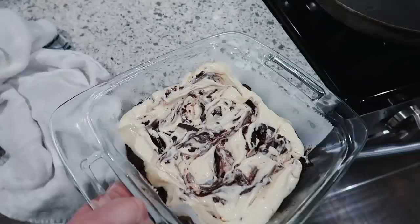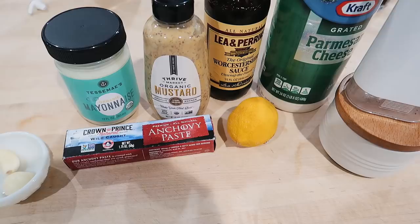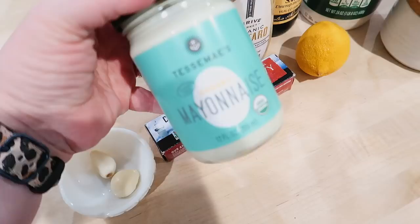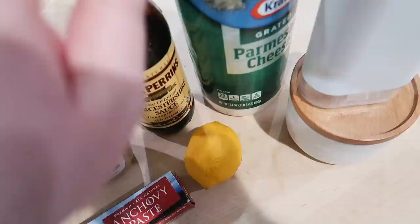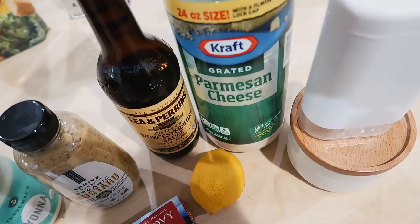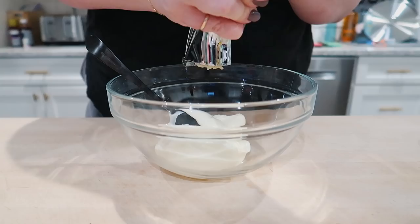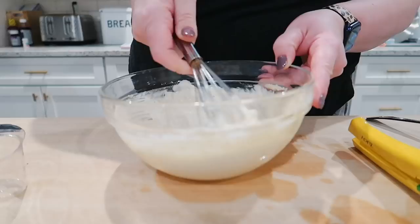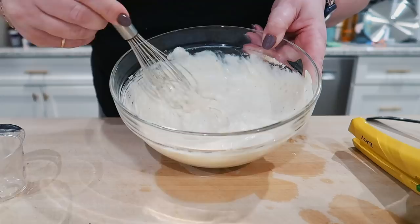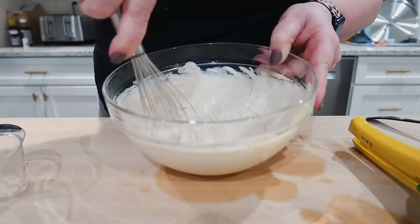I thought it would be good to make some homemade Caesar dressing. I have a couple of fresh garlic cloves, Tessie Mays mayo from Thrive Market — about a cup of that — anchovy paste also from Thrive, some brown mustard, horseradish sauce, lemon juice, Parmesan, salt, and pepper. This smells really good. I'm going to give it a taste and if it needs more salt and pepper I'll add that, then stick it in the fridge to chill and let the flavors meld while I get everything else ready.